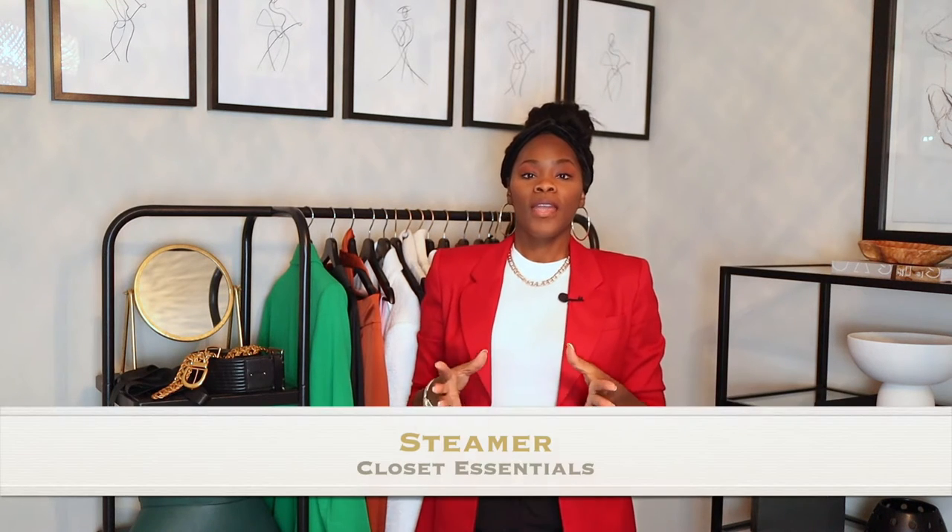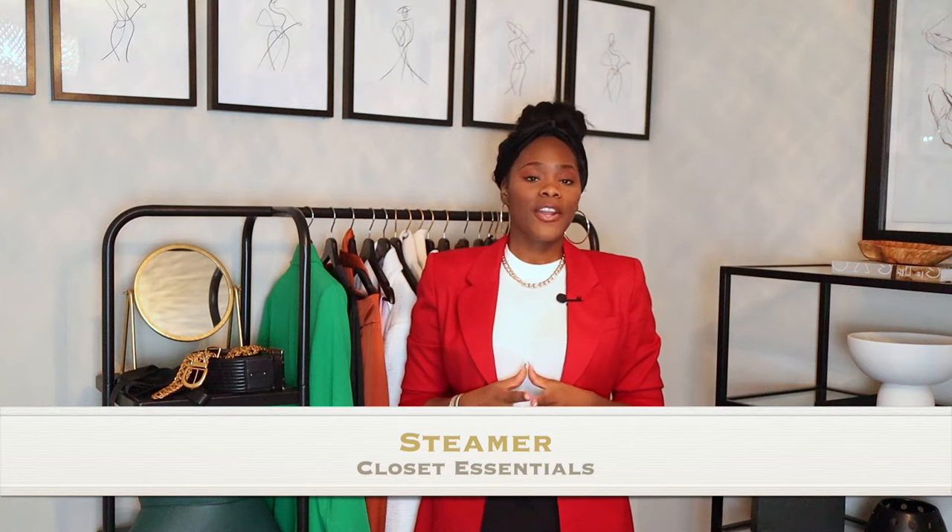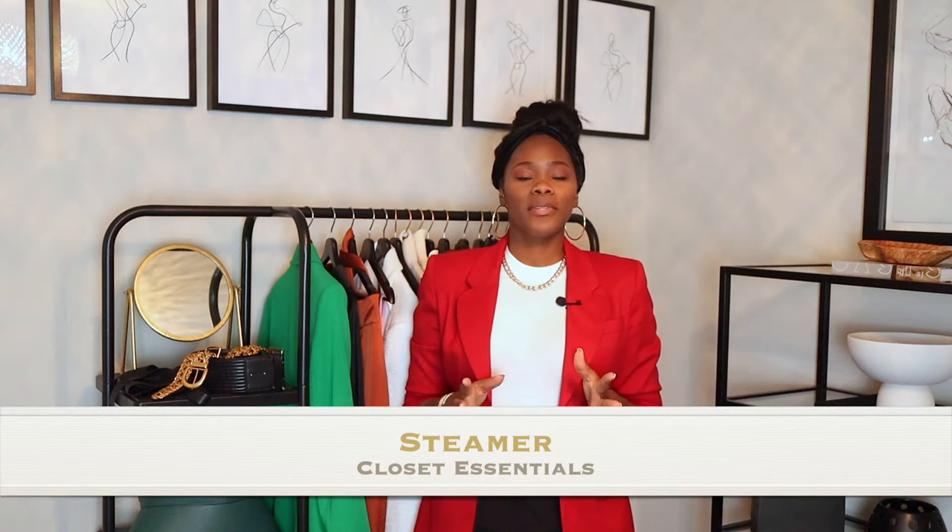The number one thing you should have in your closet is a steamer — or an iron. I'm not really big on ironing, so I would prefer a steamer. A steamer is awesome; I will link some below. There are very good ones out there for a very good price. The best one would be a standing steamer, which is a little more pricey, but you can find good ones for about 50 bucks. So number one: a steamer.